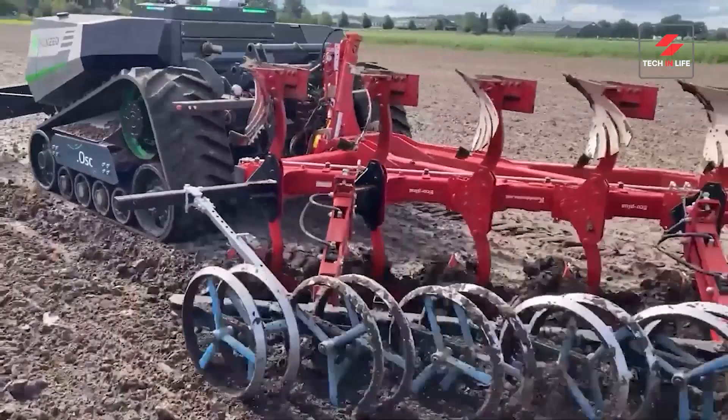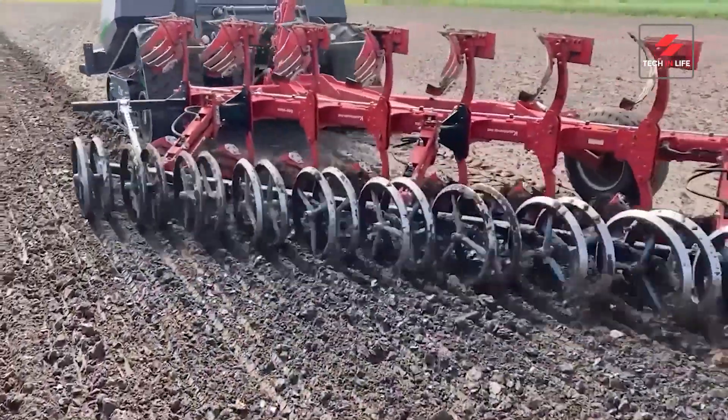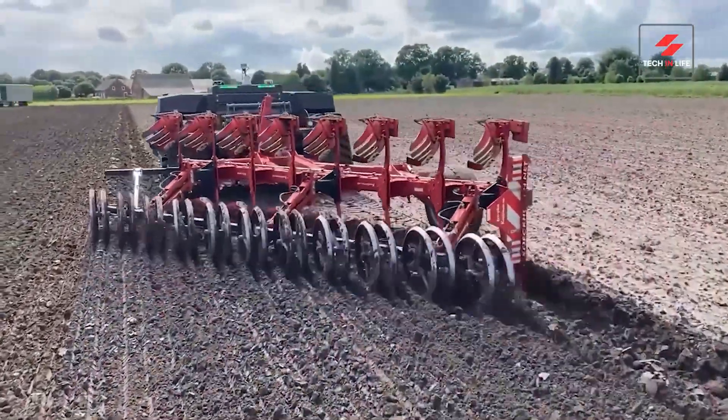Efficiency? Check. Time-saving? Absolutely. Fuel savings? You bet. Ditch the backbreaking labor and uneven plowing of the past.